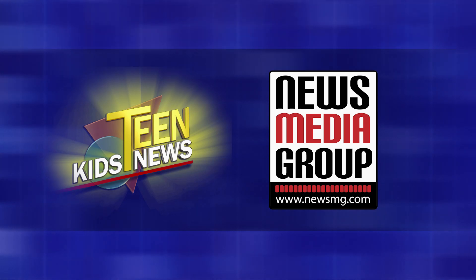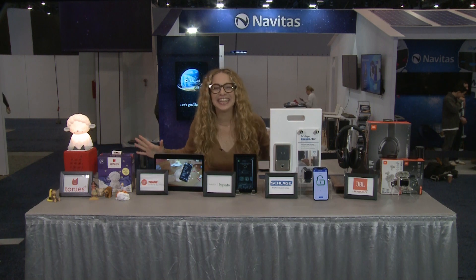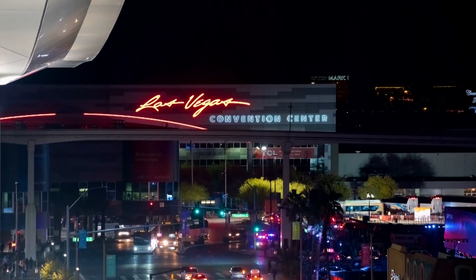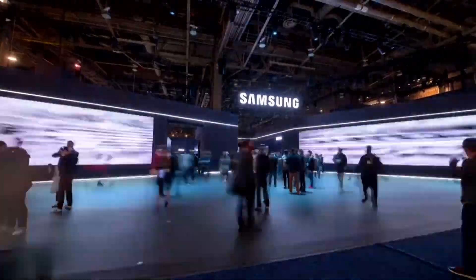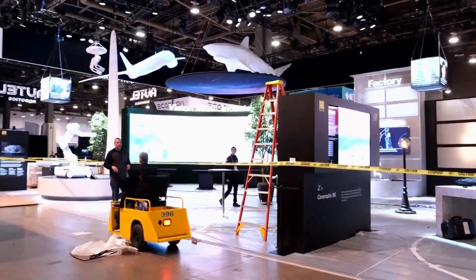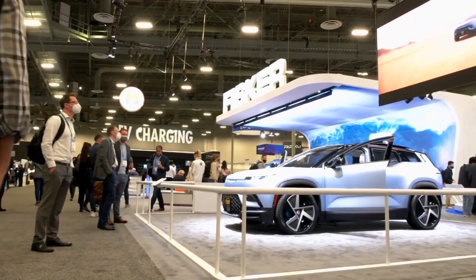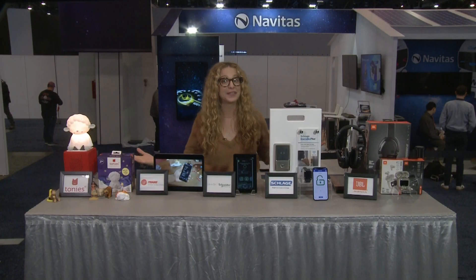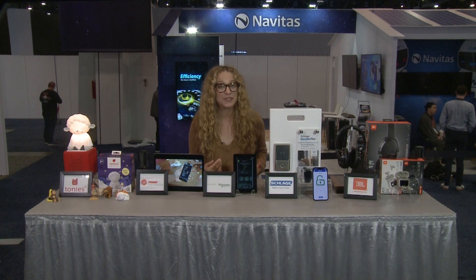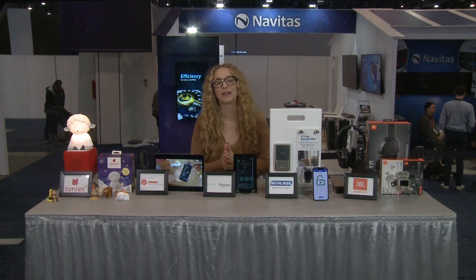This report is brought to you by News Media Group. Hey, Teen Kids News! This is tech lifestyle expert Carly Novak. We are in Las Vegas on the floor at the biggest tech event in the world, CES. It's back and bigger this year with over 3,000 exhibitors using more than 2 million square feet of space to showcase the latest consumer technology and innovations out now or expected in the near future. I've partnered up with a few brands to give you and your parents an inside look at the show this year, starting with smart home trends.